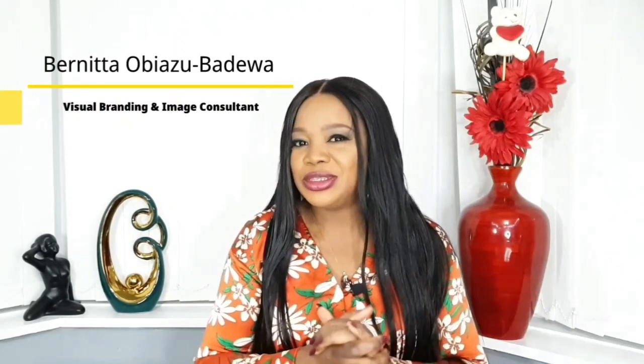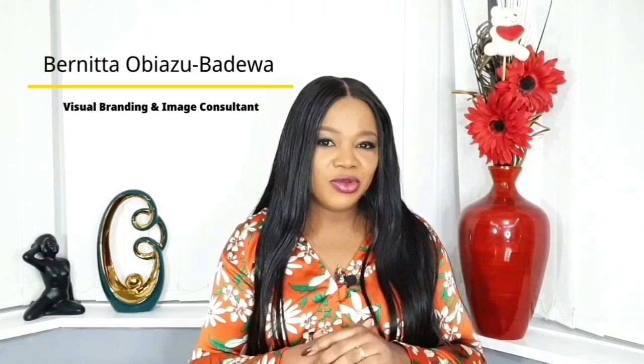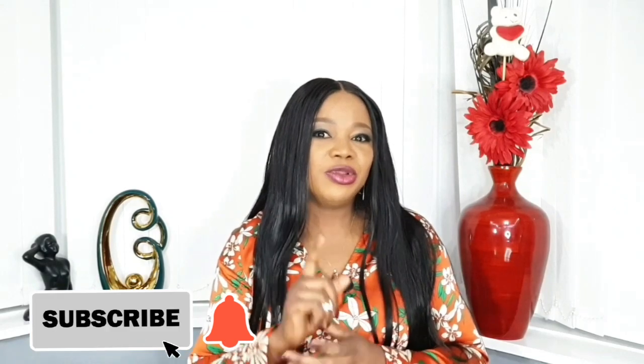Welcome back to my channel. Thank you so much for tuning in. I'm Benita, welcome to Nolan Image Consulting — a place where you can come to feel good about yourself and to learn new things about body confidence, image building, styling, beauty and fashion. If you are new to this channel, please click the subscribe button and turn on your notification bell to be notified whenever I post new content.